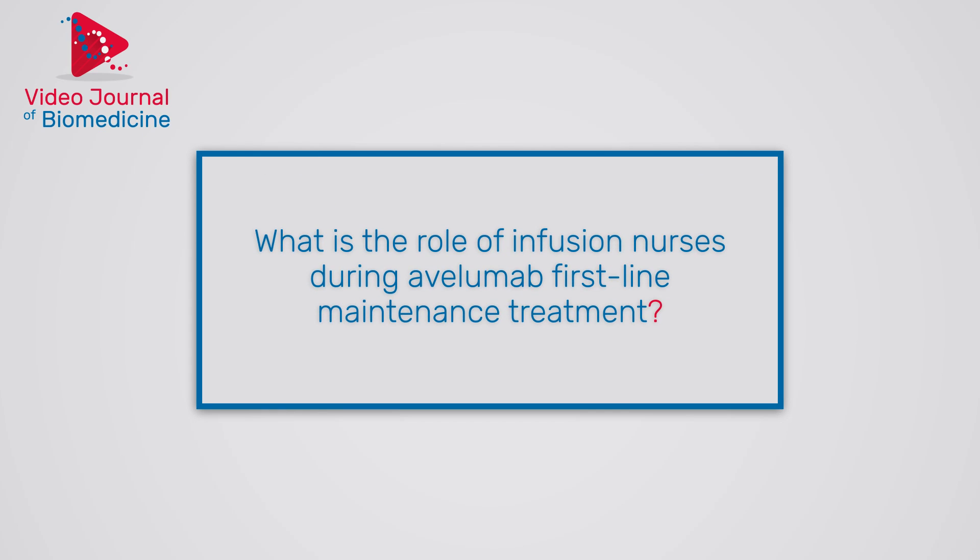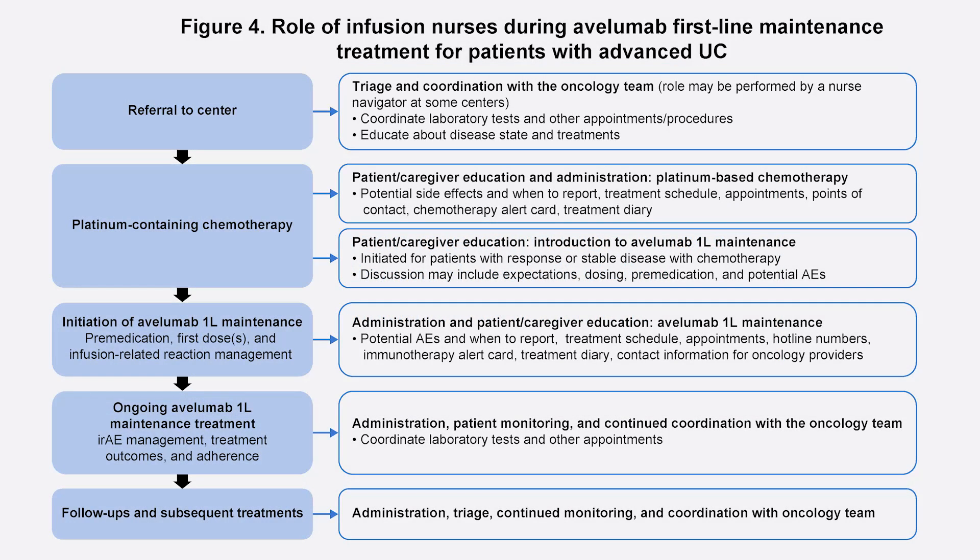Survival benefits were seen regardless of whether patients had a response or stable disease with first-line chemotherapy. The different ways that infusion nurses can provide support for patients with advanced UC receiving Avelumab first-line maintenance treatment are summarized in the patient treatment pathway shown in Figure 4.